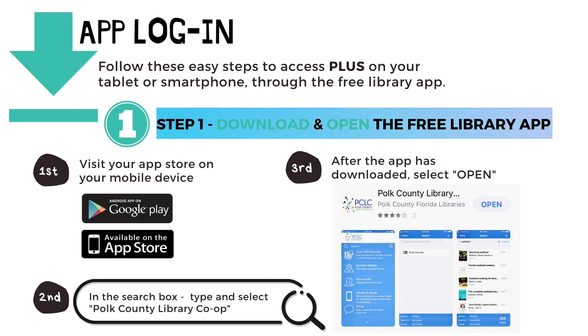To log into PLUS using the library app, follow these easy steps. First, visit your app store on your mobile device. Second, in the search box, type and select Polk County Library Co-op. And third, after the app has downloaded, select Open.